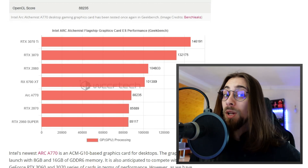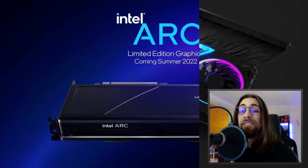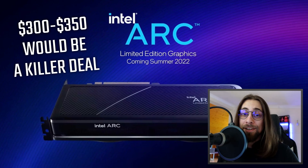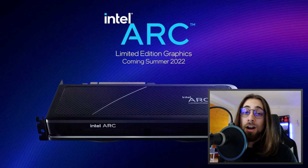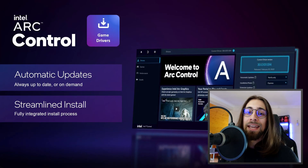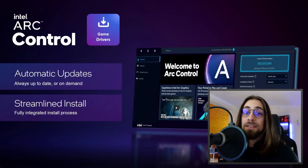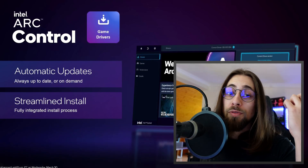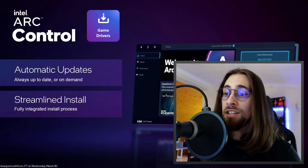After decent drivers arrive, I think the A770 will perform at least as well as the 6700 XT in gaming. Even if it's slightly slower, pricing is what matters. If the 6700 XT is at 500 euros and the A770 comes in at 350–400 euros, most people will consider the A770 — especially as Intel improves its drivers and control suite.